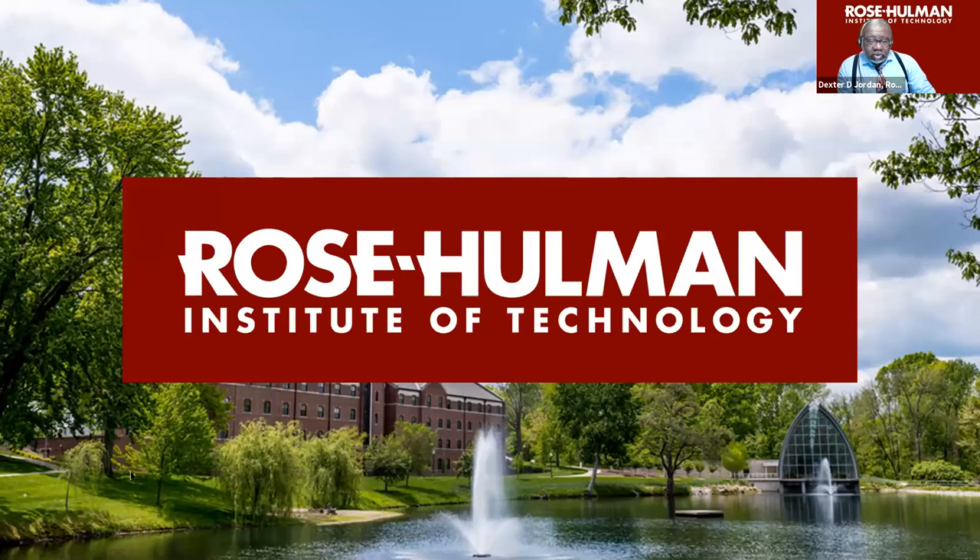I want to show you some things about Rose-Hulman.